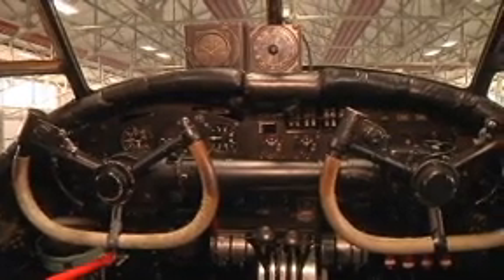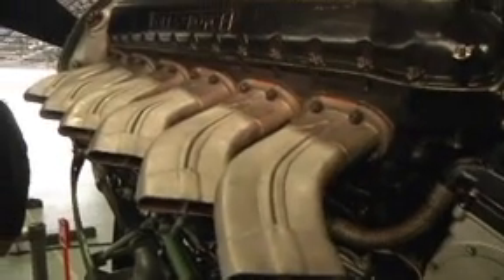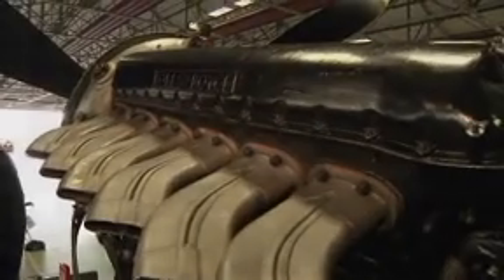And we can guarantee that as soon as those hangar doors open next week when we get her out, the crowd line along the fence will be out in force to see her for a first ground run.